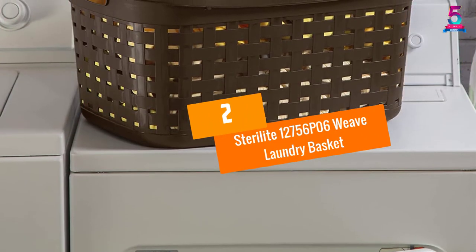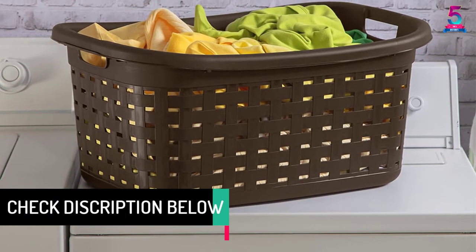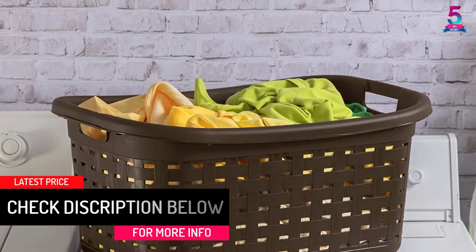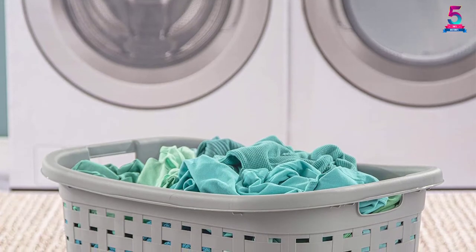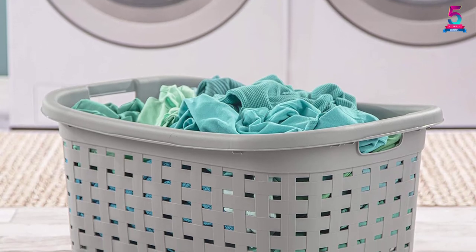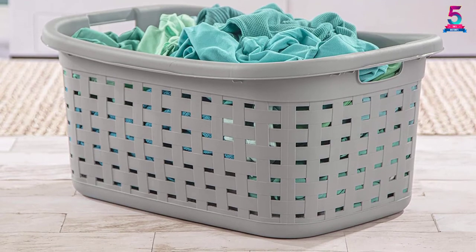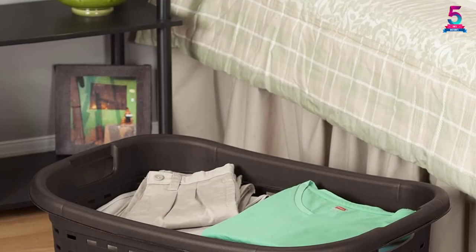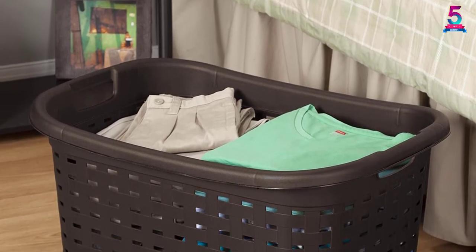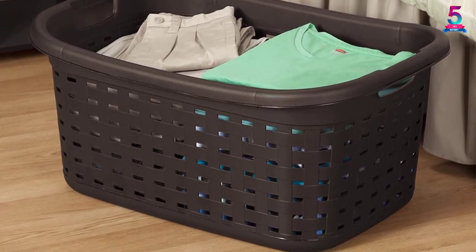At Number 2: Sterilite 12756P06 Weave Laundry Basket. This weave laundry basket has a size of 26 x 18.4 x 12.5 inches. First and foremost, this product comes with a full package of 6 packs. It is well constructed from high quality plastic, especially at its rim, so the sturdiness is unbeatable. For allowing air circulation, it is produced in a weave pattern. With the size and shape of this basket, choosing it for use in the house is the right choice.